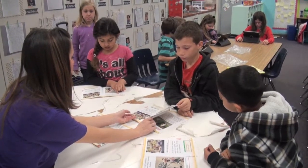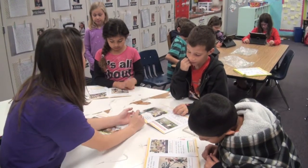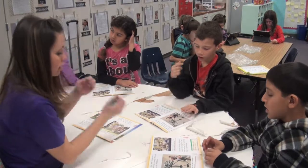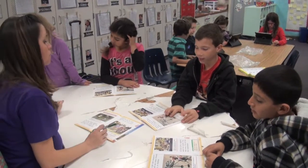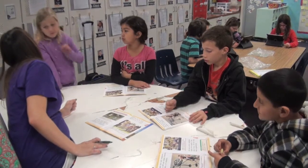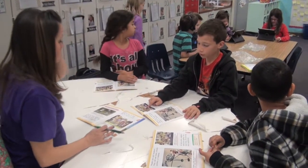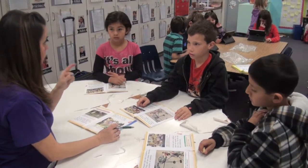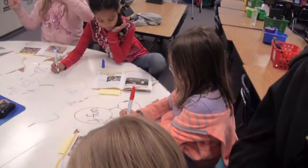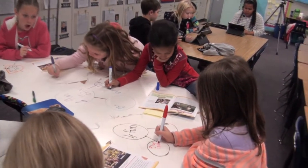Mrs. Patterson uses the Wonders curriculum for her guided reading. She does rotations four days each week and has five reading groups. On her first day, she sees three groups, and the next day, she sees two, so she sees each child two times a week for guided reading. While she's working with her group, the other students are doing components based on the Daily Five. However, she has adapted it to fit her class's needs. The rotations last between 15 and 20 minutes.